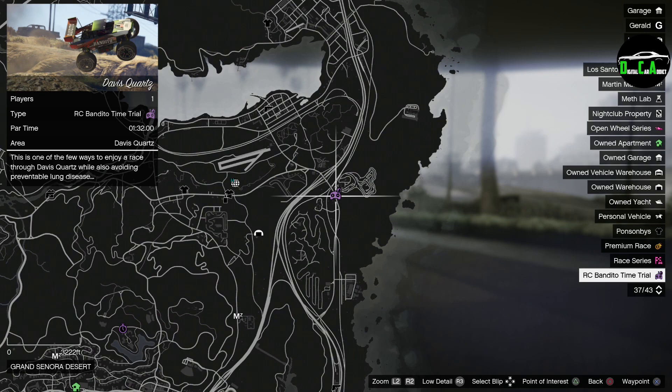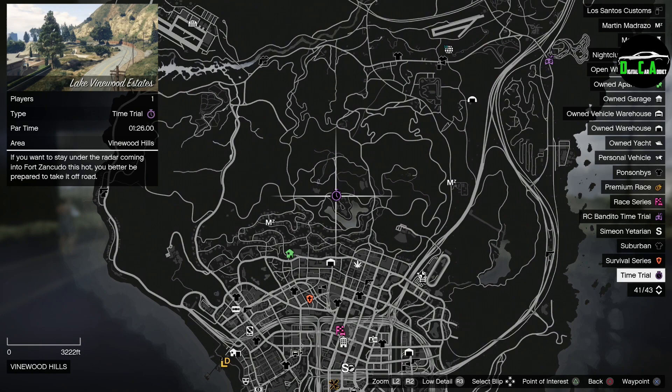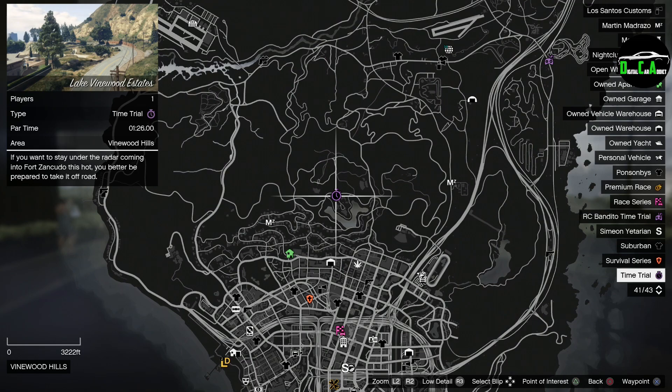We also have the RC Bandito Time Trial at Davis Courts. This week's normal time trial is Lake Vinewood Estates — I highly recommend a fast motorcycle such as the Hakuchu Drag, Shotaro, or Batty 801, or a fast car such as the Emerus or Krieger. This week's Premium Race is a supercar race called Congestion Charge. I highly recommend either the Deveste Eight, Emerus, or Krieger for this race. This race is mainly top speed based and sort of a game of slipstream, so make sure you are constantly slipstreaming or you will get left behind.